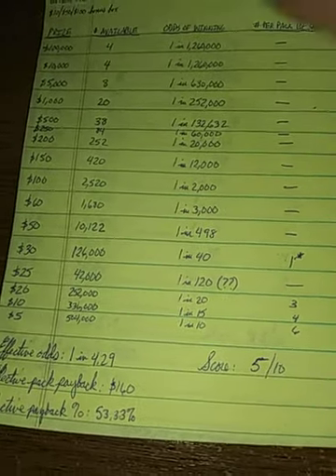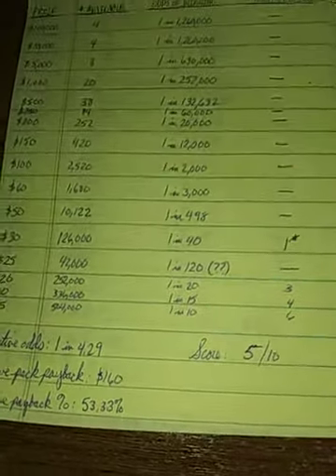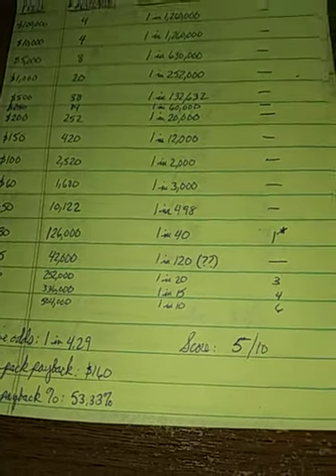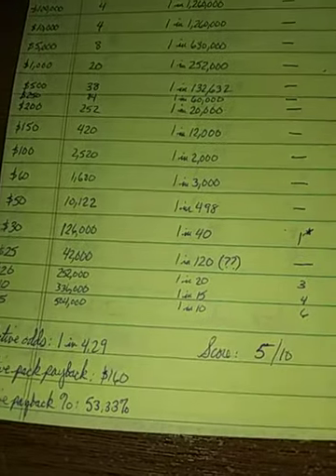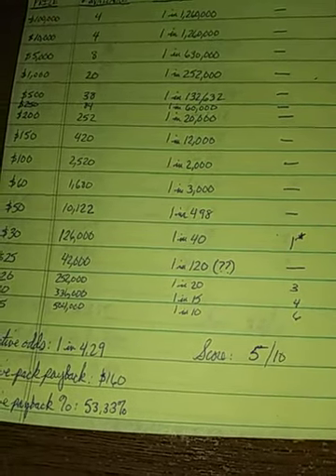I don't really like the bonus box gimmick, and there are no multipliers. Not to mention, the name is a complete pure recycle — they've actually named a ticket this before. So I'm not thrilled with that either.